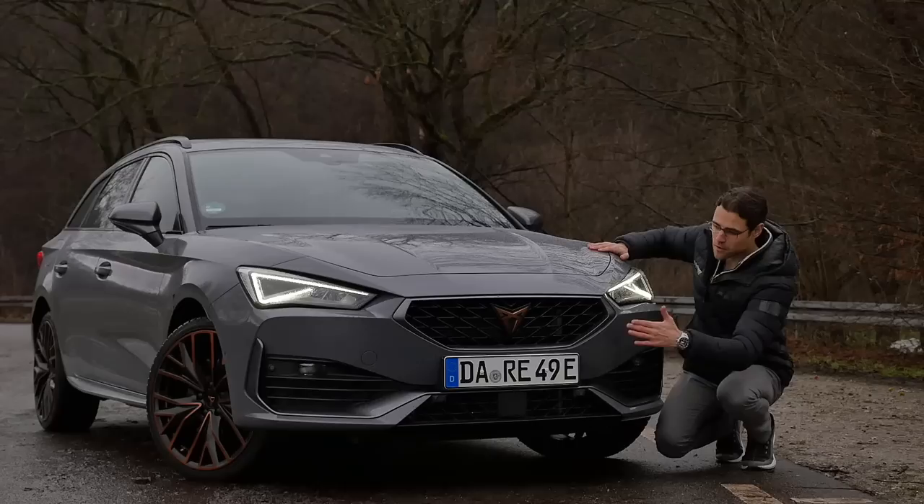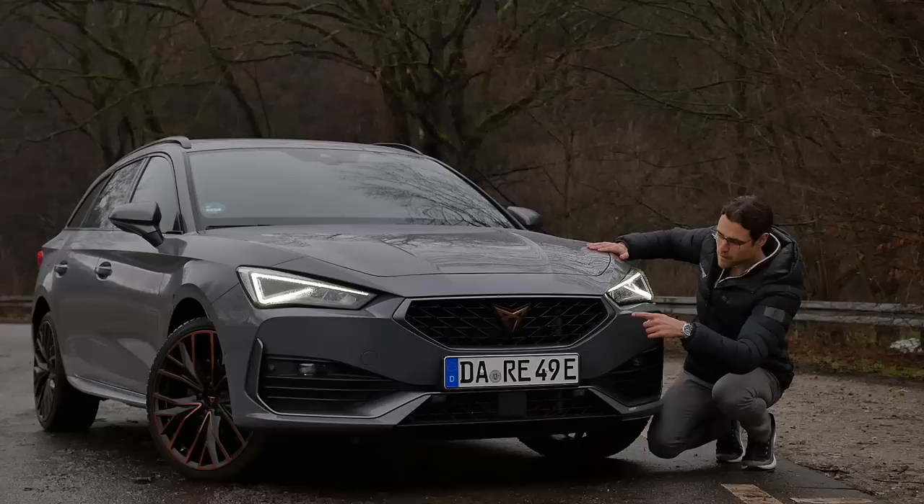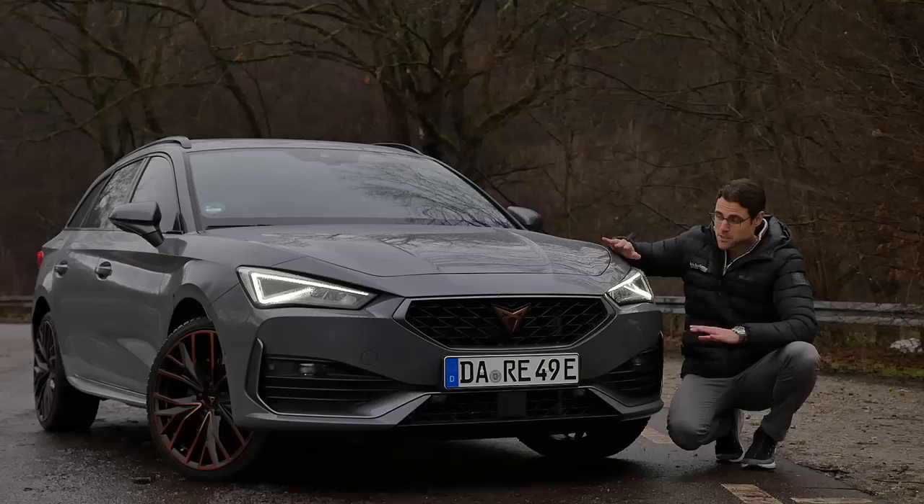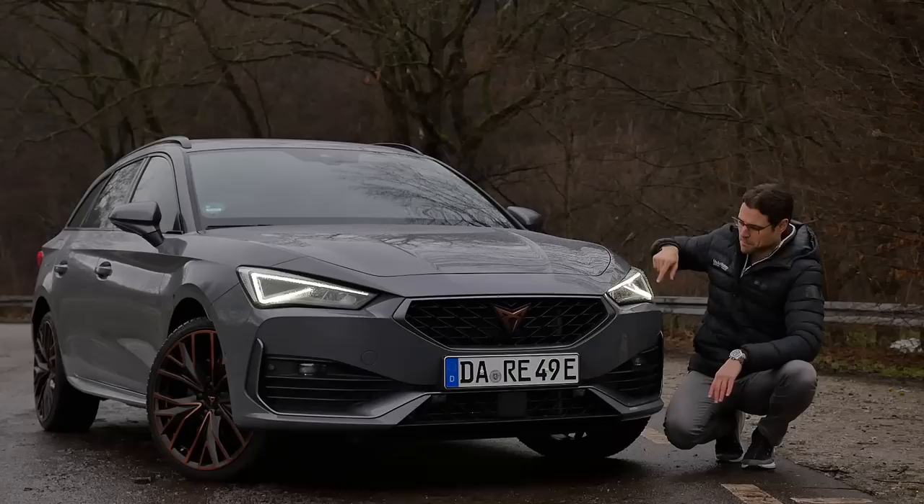Here in the front, the new Cupra Leon has this new front face, similar to the Seat Leon in the new generation, but with more aggressive styling — high gloss black with a honeycomb structure. The Cupra logo is in tribal style with copper accentuations, a sporty lower bumper, and graphene gray as the color for the day — a very interesting color. Matte colors in gray and blue are also available. Daytime running lights are in a spectacular style, and LED is standard.